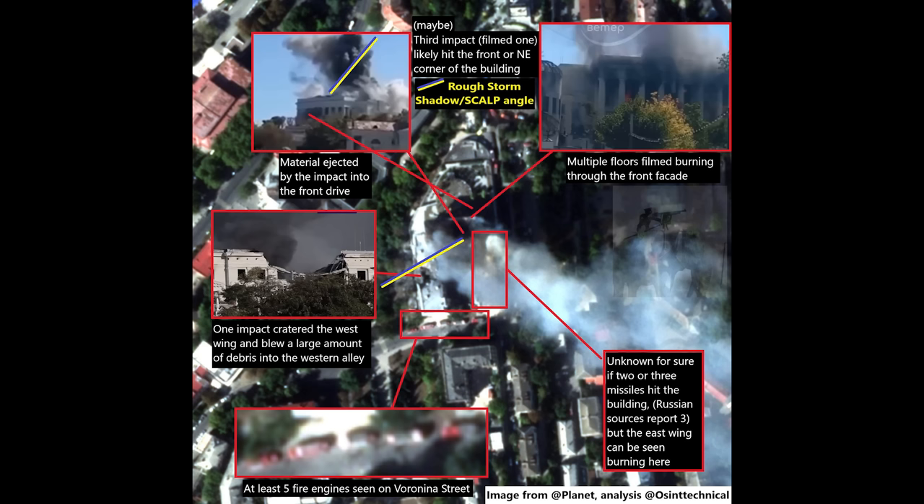This headquarters is pretty much finished. On casualties: Ukraine's Chief of Military Intelligence, Kyrylo Budanov, has confirmed the following. Colonel General Alexander Romanchuk, shown here, was severely wounded in the attack. He is the Deputy Commander of the Southern Military District.